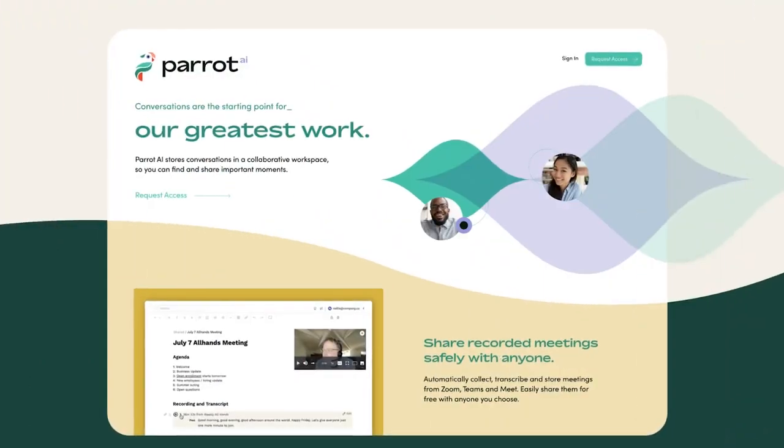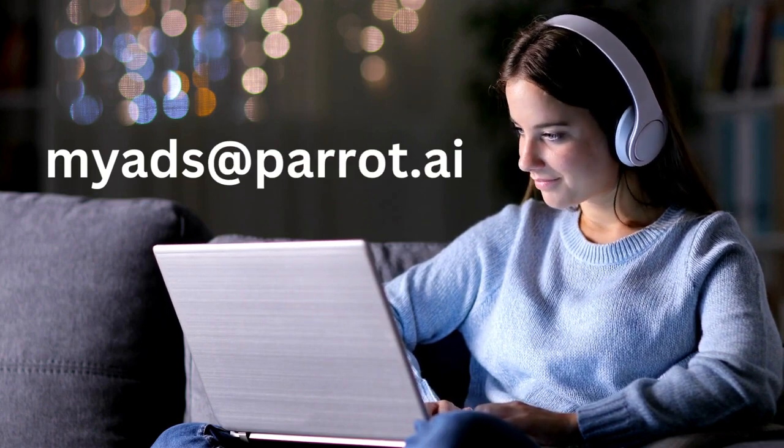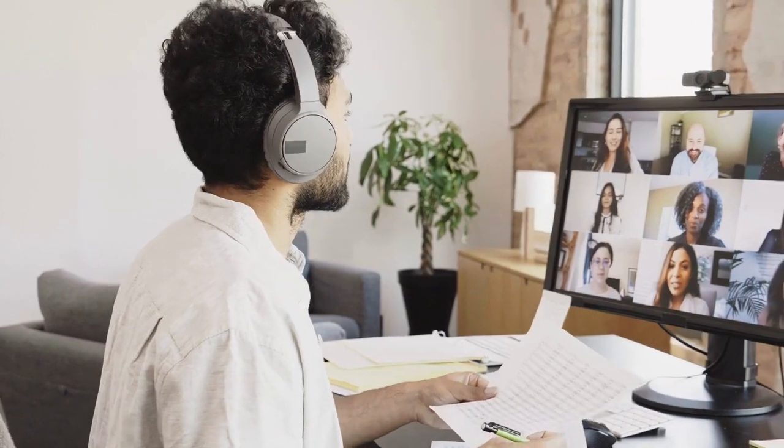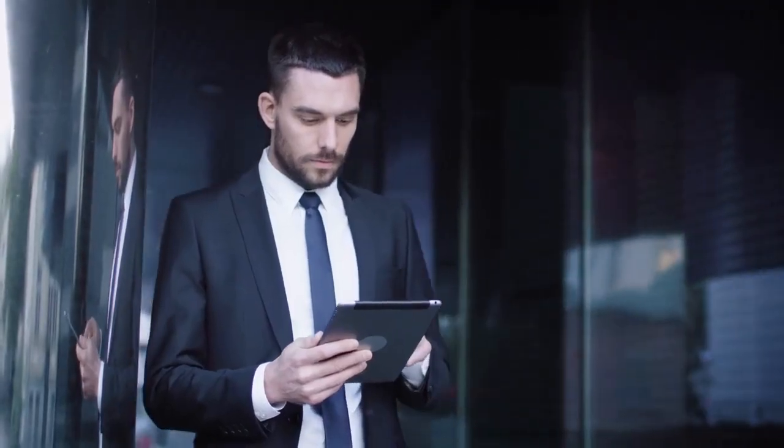Let me guide you through using Parrot AI to transform your Zoom meetings or other video meetings into useful notes and insights. First, head onto the Parrot AI website and sign up for a free account. Once you're in, you're all set to start summarizing your meetings. Upon registration, Parrot AI gets to work immediately, generating real-time summaries as your meetings unfold. This can save you considerable time and potentially even money. You can utilize video or audio meetings, or integrate Parrot AI into ongoing or upcoming calls by simply providing the meeting URL or inviting ads at parrot.ai as an attendee. Imagine completing a Zoom meeting and having an audio file — just upload it and Parrot AI springs into action.